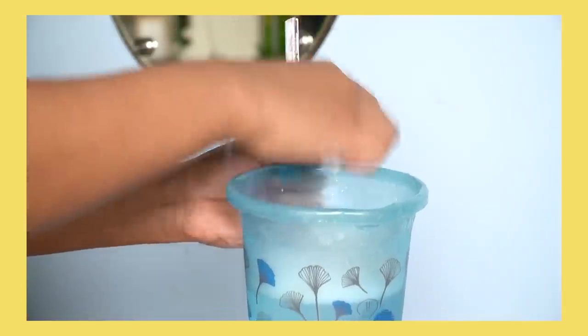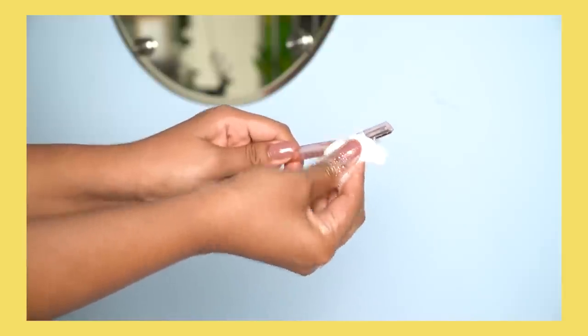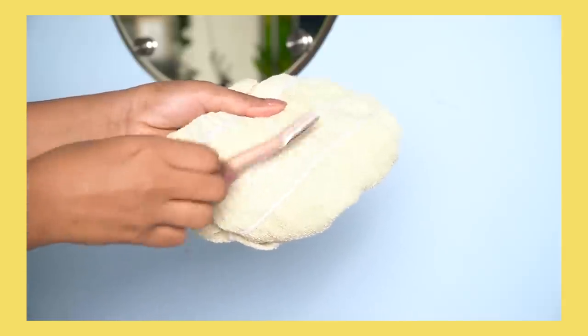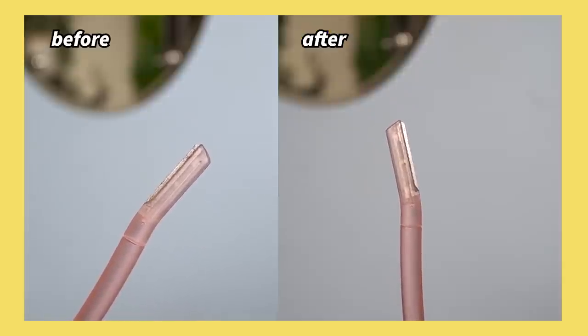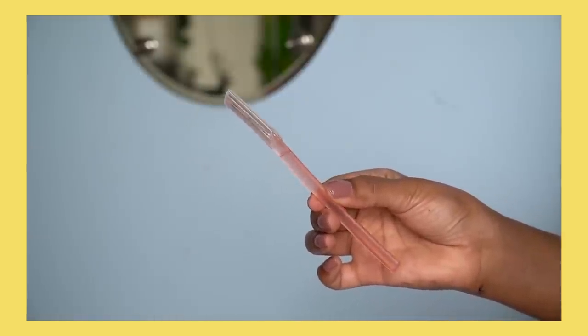Sometimes the razor has a lot of residue, so I use a cotton pad to very gently clean the blades. After that I wash my razor again with clean water and then pat dry it. Do not scrub the blade aggressively on a towel or cotton pad — that damages the blade and the next time you won't be able to use it properly. Cleansing and sanitizing the razor is very important, and also changing it — after seven to eight uses you have to change your facial razor.